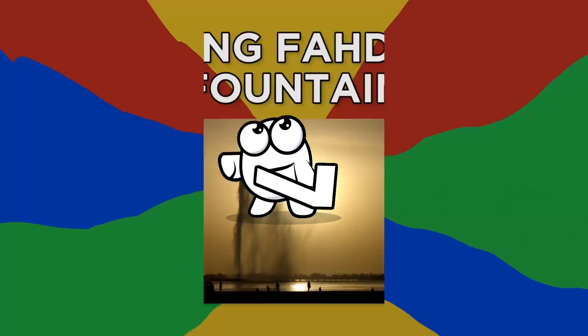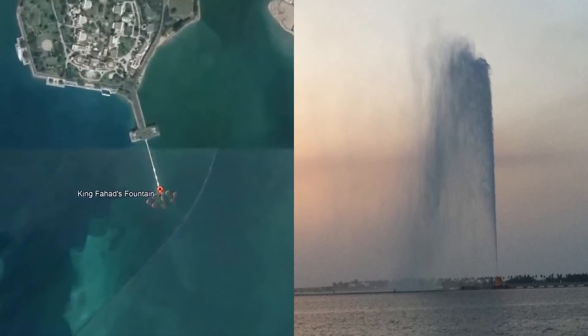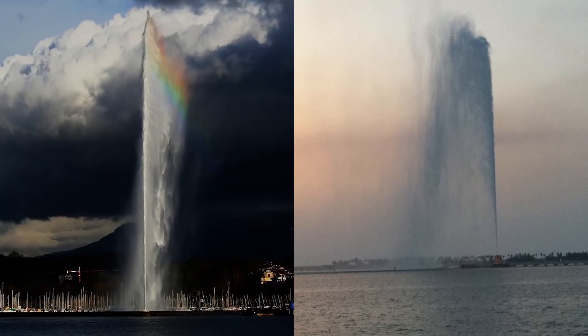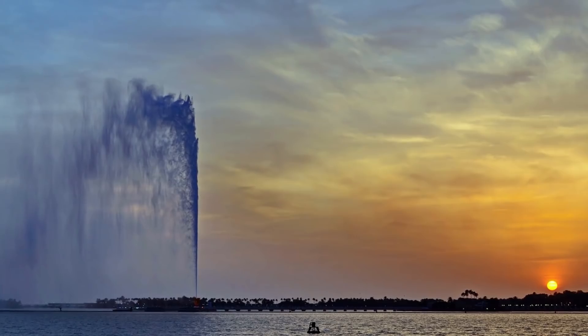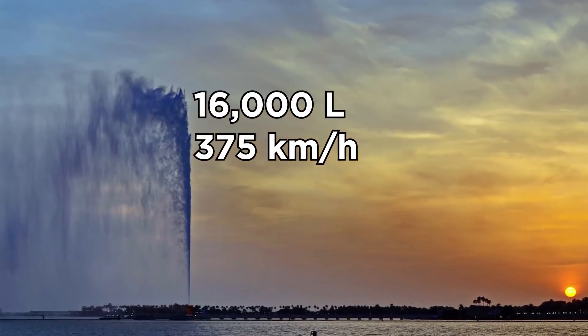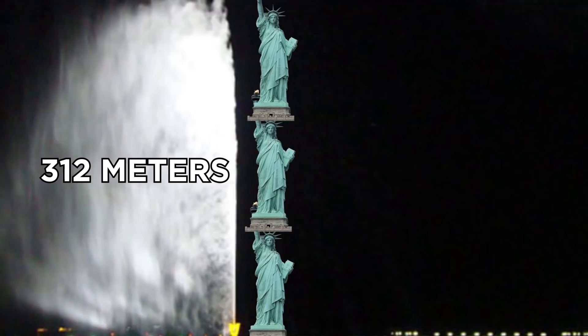Number 7, King Fahd's Fountain. Located in Jeddah, Saudi Arabia, this fountain is another incredibly powerful water jet inspired by the previous example in Switzerland. It's currently the tallest water fountain in the world in terms of water jet height. During operation, it shoots roughly 16,000 liters of water into the air at speeds of around 375 kilometers per hour. At night, you'll see the illuminated water jet spray reach heights of up to 312 meters — about three Statue of Liberty structures stacked on top of each other.